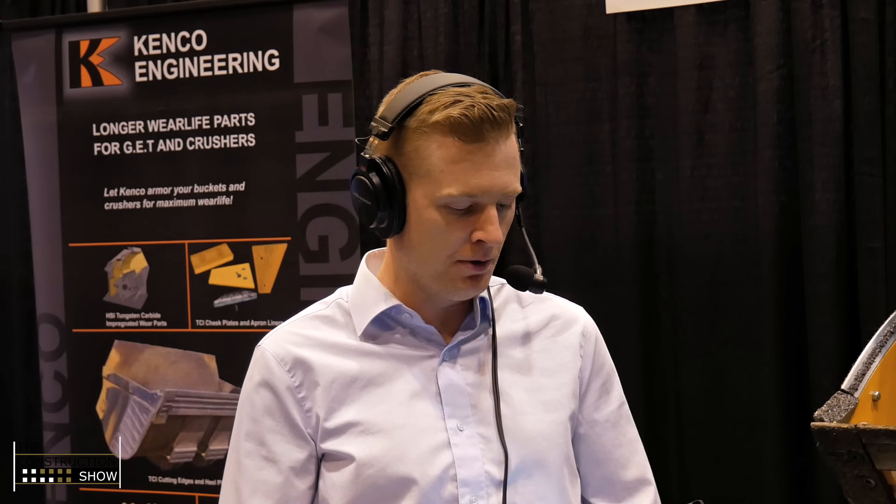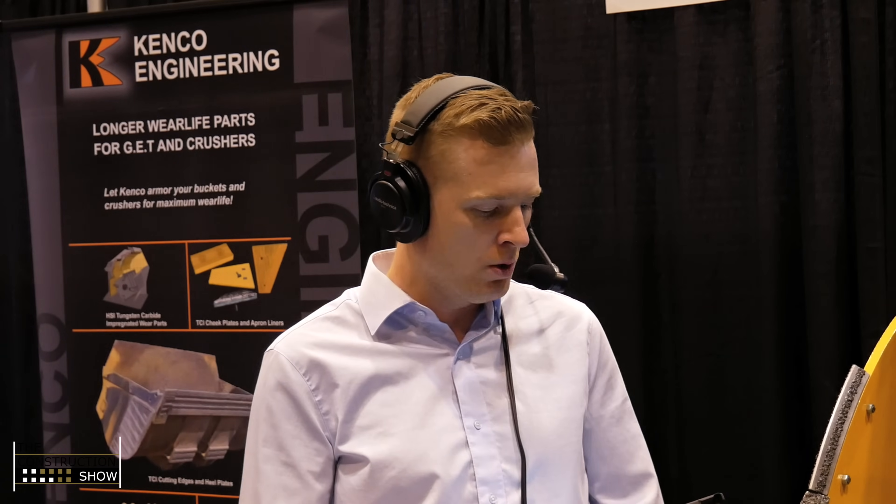Hello, everybody. Welcome to The Construction Show. We have a great product promo here with you today. We have, for the second time on the show, Kenco Engineering, but this time we are in St. Louis at the World of Asphalt show. So today with me, we have Brian Hanchu. He is the president of Kenco Engineering, and we also have Randy Barrington, an asphalt specialist with Kenco Engineering. Welcome to the show, everybody, and it's great to have you back.